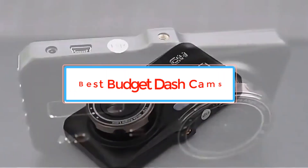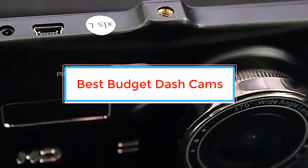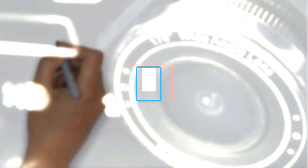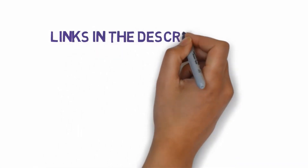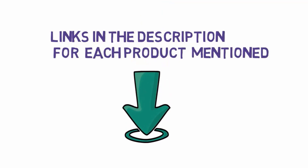Are you looking for the best budget dash cams? In this video we will look at some of the best budget dash cams on the market. Before we get started, we have included links in the description, so make sure you check those out to see which one is in your budget range.